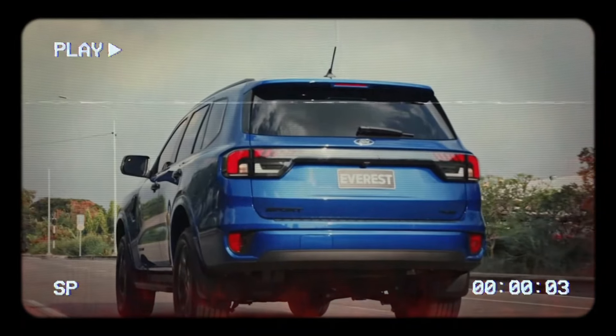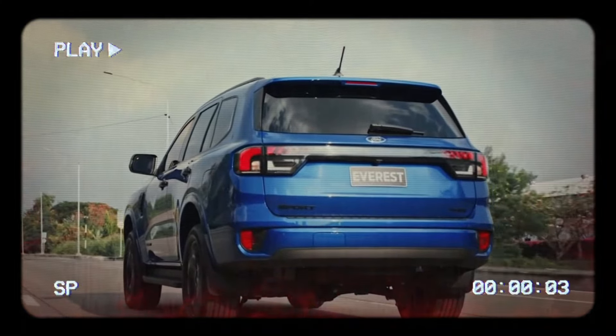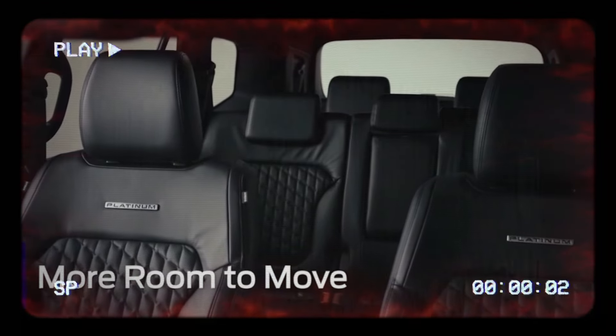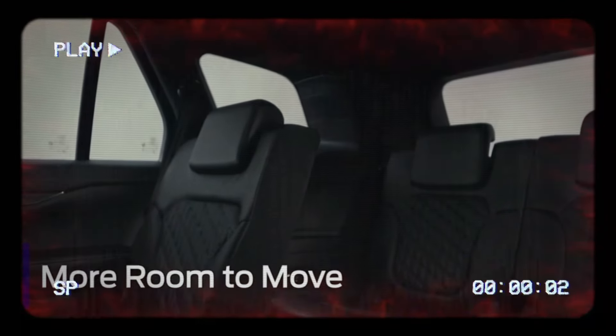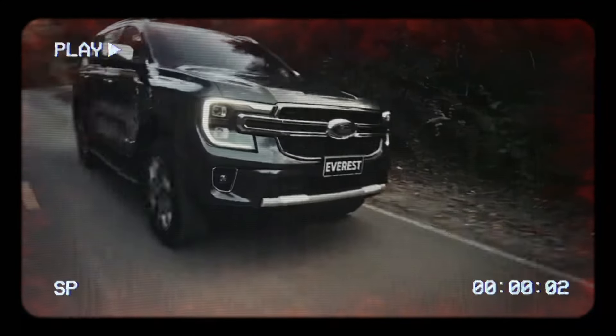The dashboard is dominated by a large 12-inch touchscreen infotainment system equipped with Ford's SYNC 4A, providing seamless connectivity, navigation, and entertainment options. The digital instrument cluster is customizable, allowing drivers to choose the information they want to see.